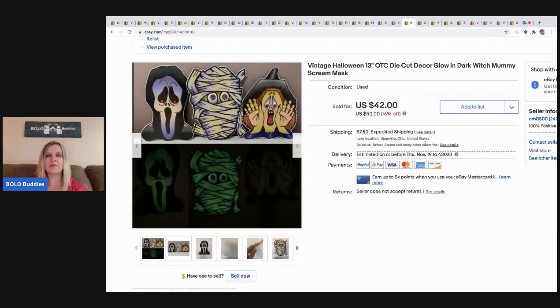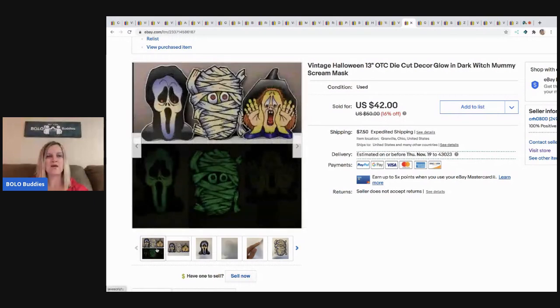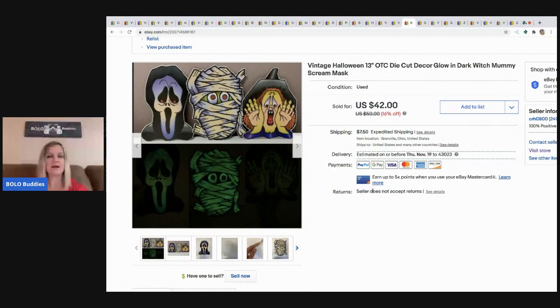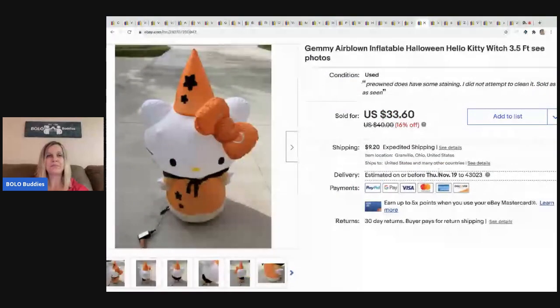The next item — I thought these were going to be another big money BOLO and had them priced really high, but they didn't sell. They're glow in the dark and pretty cool. I sold them for a best offer of $30, buyer paid shipping. They came from a huge Halloween lot so I probably have a dollar or less in them.